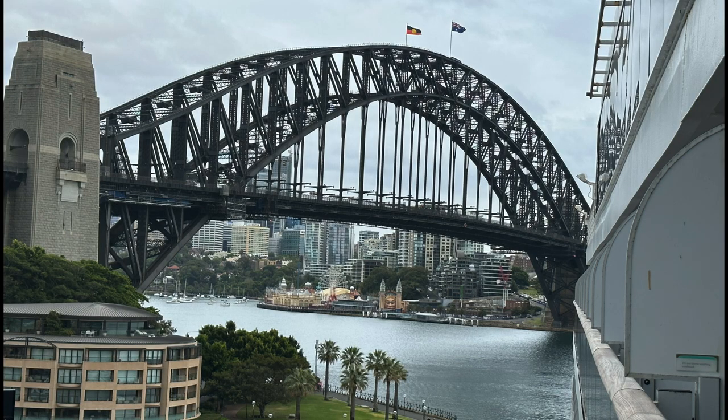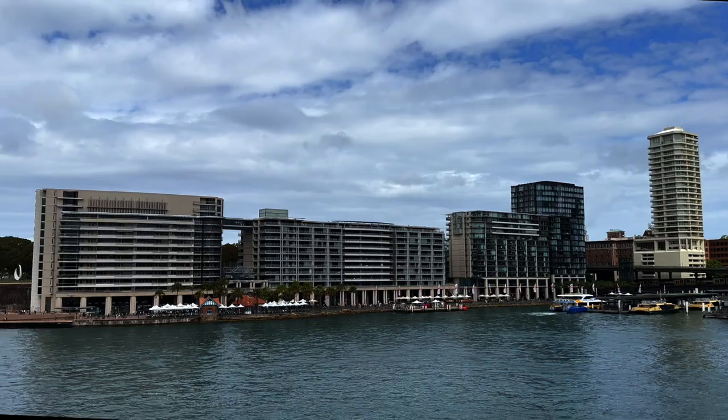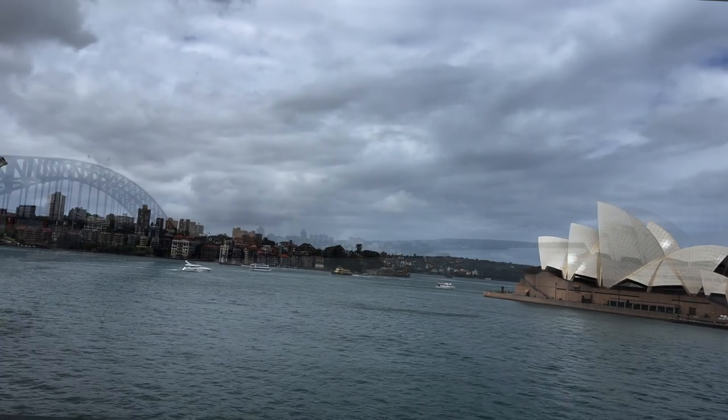If your port is the Overseas Passenger Terminal, this is literally your view. You have the bridge on one side of you, and then you will have a view of Circular Quay, which extends right out to the Opera House. So you've got the two iconic pieces of architecture that define Sydney on either side of you.